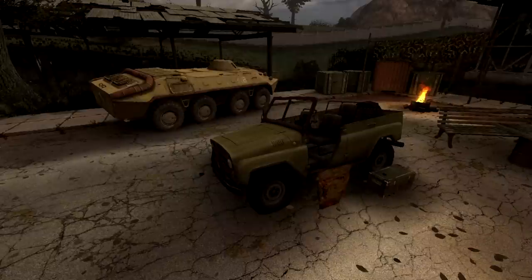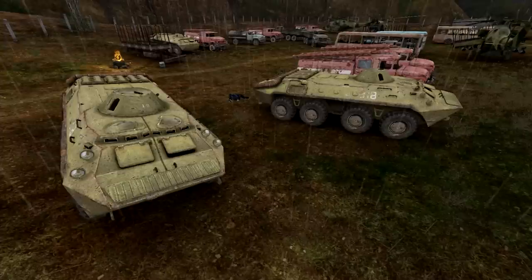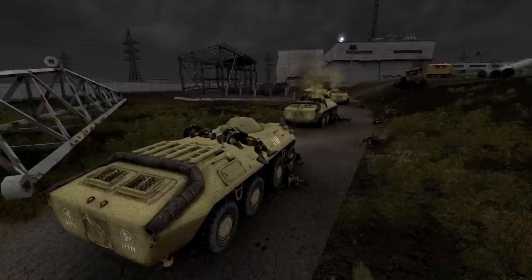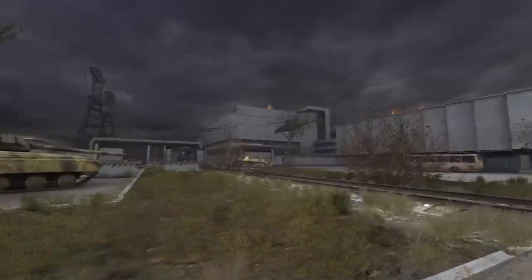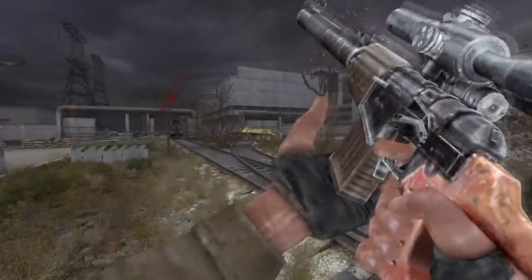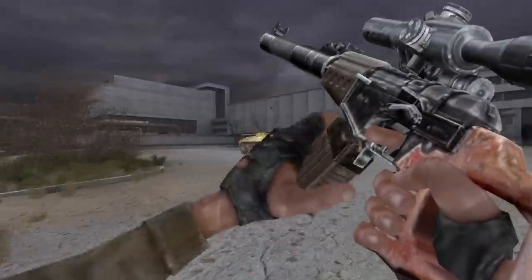The BTR is a legendary Soviet APC, and the zone is filled with them, having been used during the 1986 crisis, at the birth of the zone in 2006, and in subsequent military operations. All of them appear to be the BTR-70, which entered service in 1978. When operational, it is equipped with a heavy machine gun in the turret and can transport a total of 10 soldiers. It is speculated that the Monolith faction used a BTR against soldiers near the entrance of Laboratory X16.